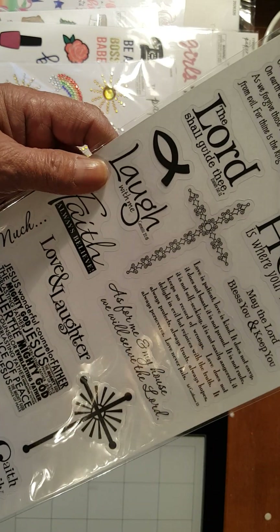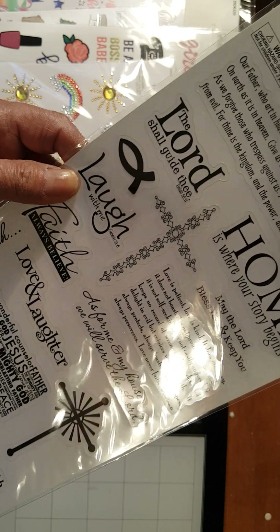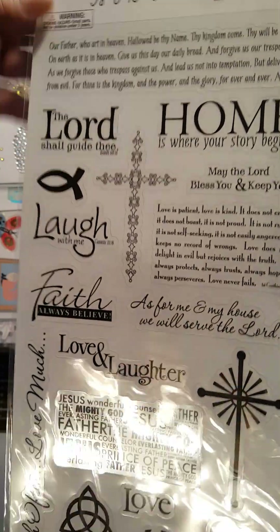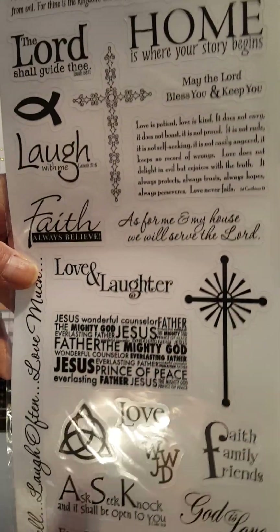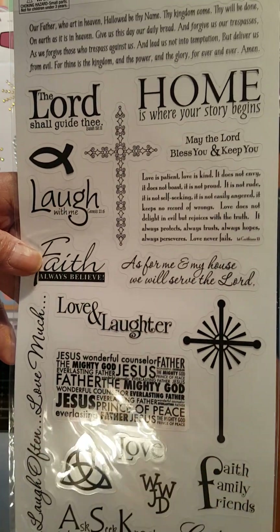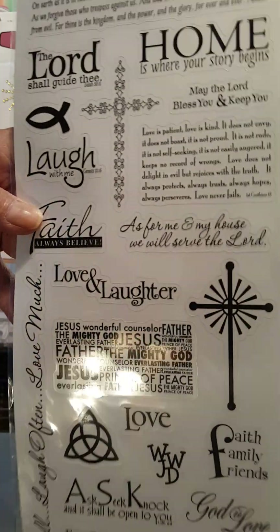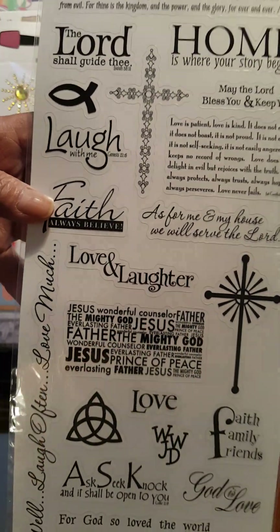And over here you have religious sentiments or phrases for religious DIYs. I intend to do a card out of this, or maybe something for display on a frame. $2.99 down to $0.74.